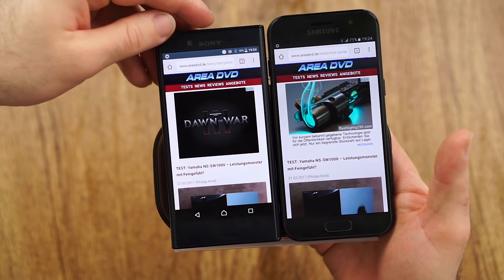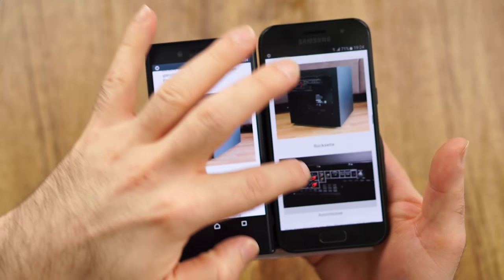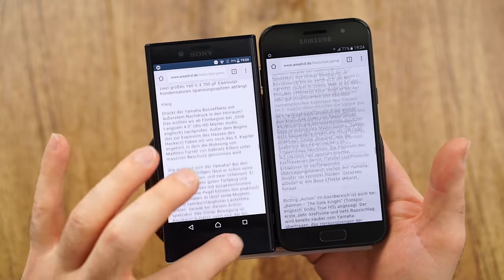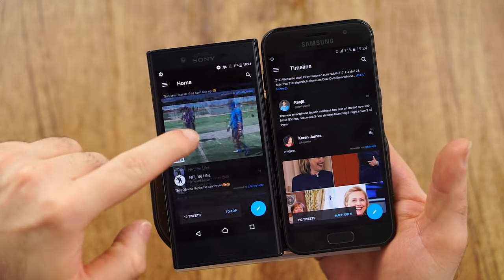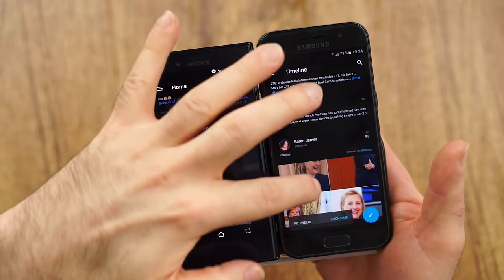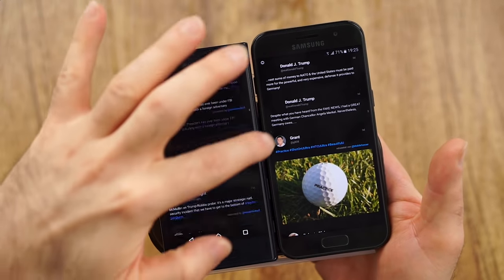Both are super nice in terms of scrolling. The Sony feels a little bit lighter, and even though the Samsung feels smooth due to AMOLED, I just like the lighter appearance of the Sony. I will definitely give the Sony the win here — it feels so super lightweight, so super smooth. Yes, the scrolling is a little bit blurry due to the IPS display, but it feels so crazy fast and lightweight and just overall amazing.